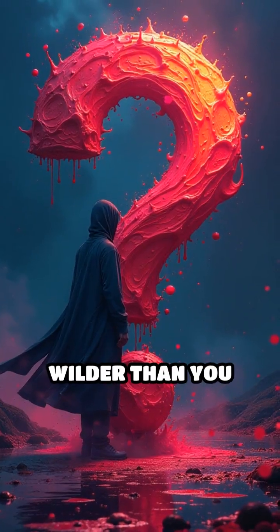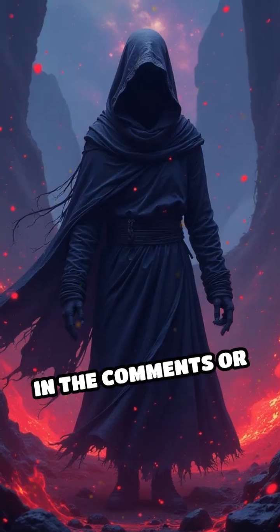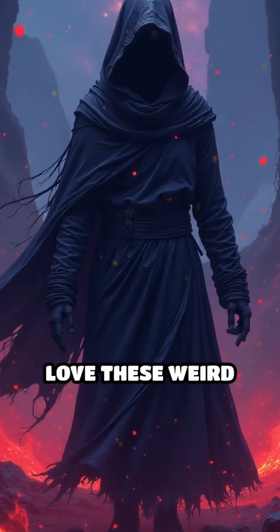Nature's colour palette is way wilder than you ever imagined. Which animal blood colour shocked you the most? Drop your favourite in the comments or share this with someone who'd love these weird facts.